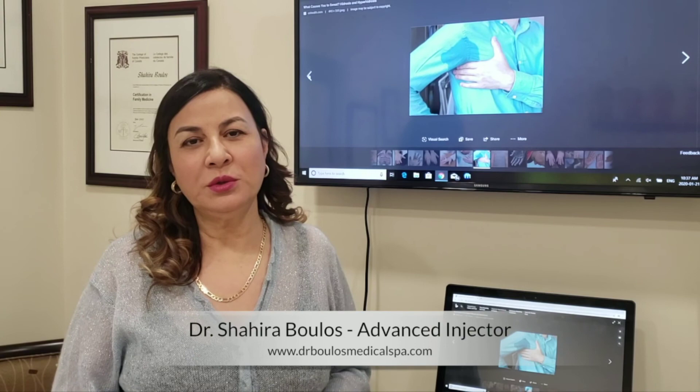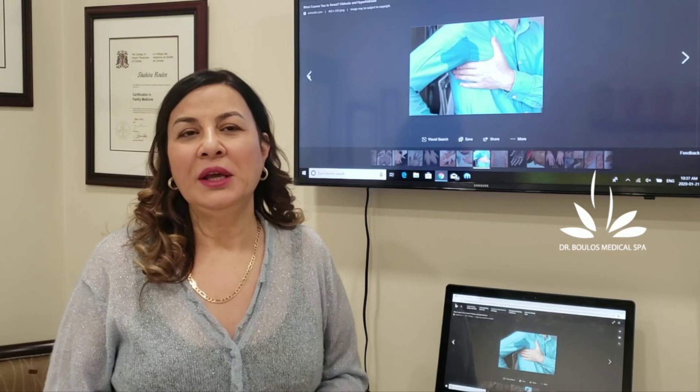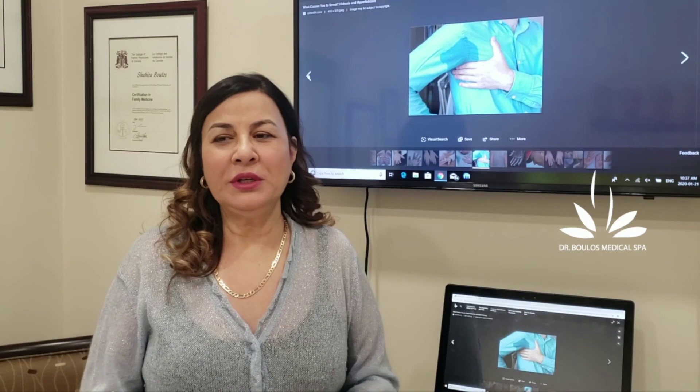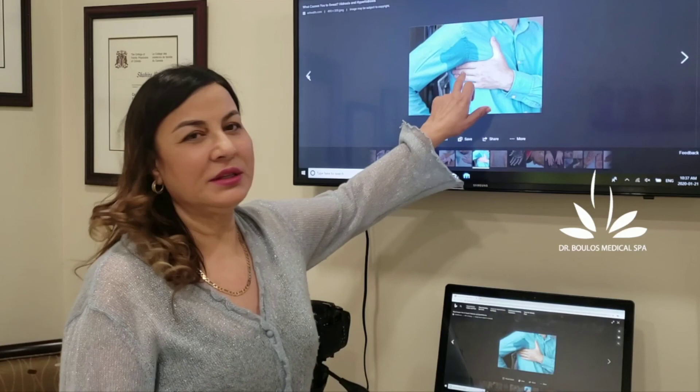We're going to discuss a very embarrassing condition that some people come in with and they really don't like it, especially if they are business people or giving lectures. Once they lift their arms, even in wintertime, they end up having this kind of picture — we call it hyperhidrosis, or excessive sweating under the arms.